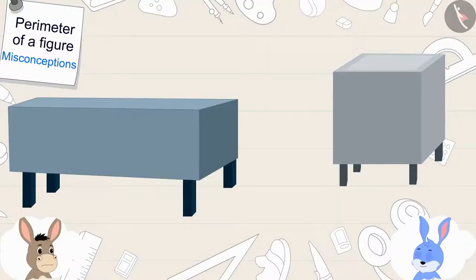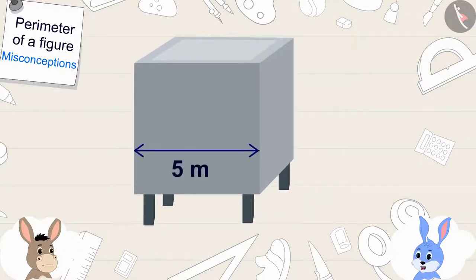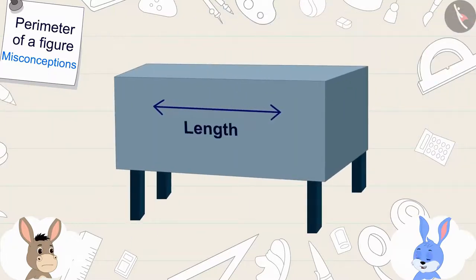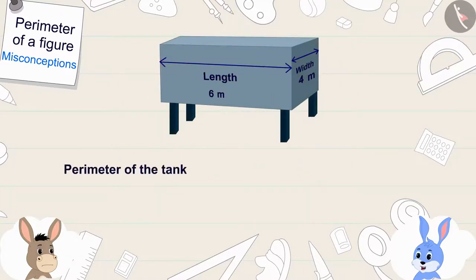The size of the side of the square-shaped tank is 5 meters, so the perimeter of the square-shaped tank will be 5 multiplied by 4, that is 20 meters. The length of the rectangle-shaped tank is 6 meters and the width is 4 meters, so the rectangular tank will have the perimeter of 6 plus 6 plus 4 plus 4, which is also 20 meters.